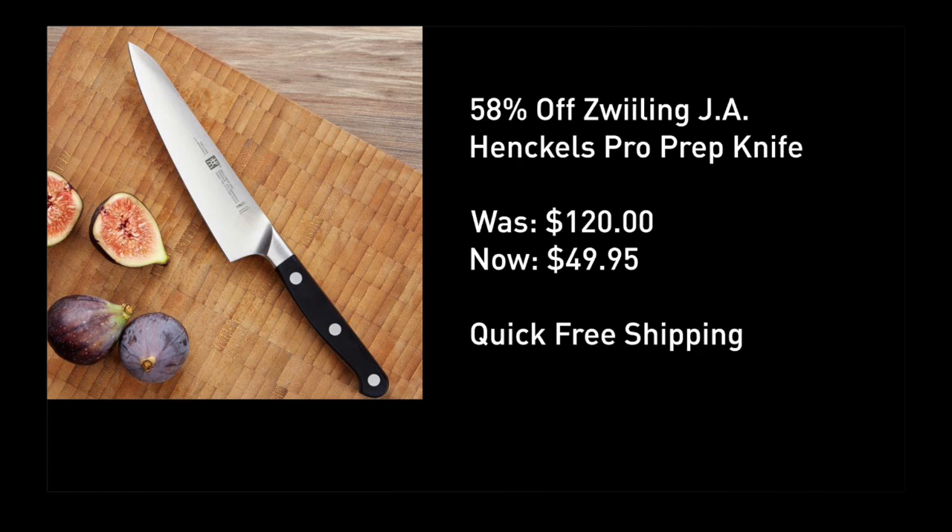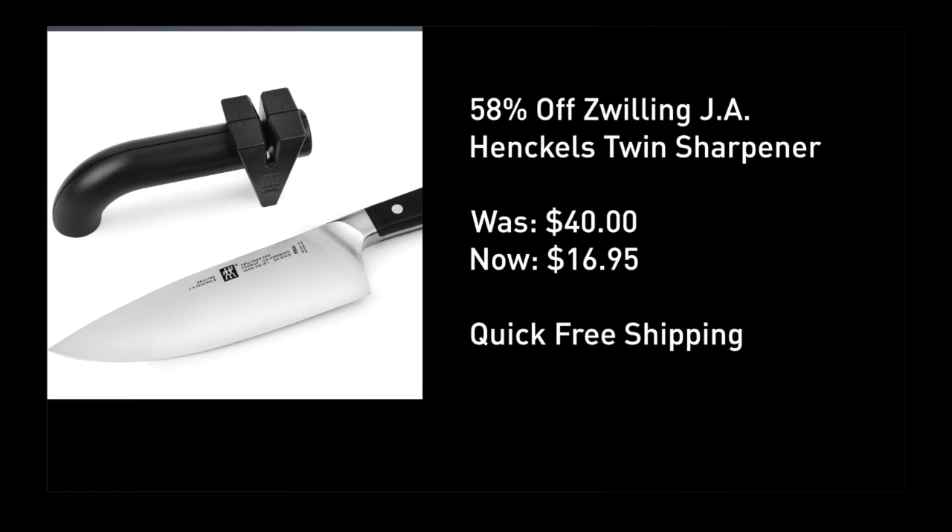I'm pairing this with a really solid knife sharpener, same brand, $40 down to $17 — 58% off — with quick free shipping as well.